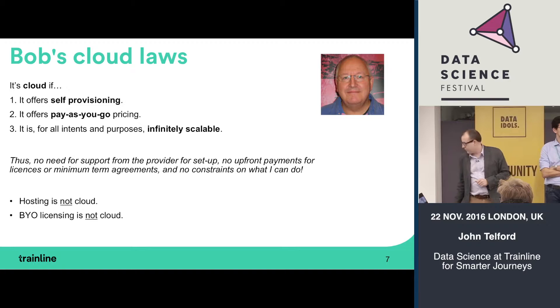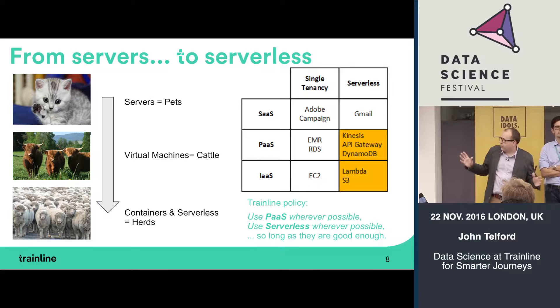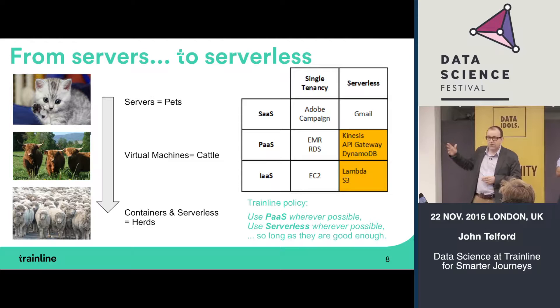Whether enterprise cloud is real cloud is debatable — is it really infinitely scalable? My top tip is to think about Bob's Laws. This idea of pets versus cattle is something Werner Vogels, CTO of Amazon, has coined. We used to treat servers like pets — give them names, lavish time on repairing them. Now we work in virtual machines on Amazon: if they're not working correctly we kill them and create another one. It saves a lot of systems admin time.